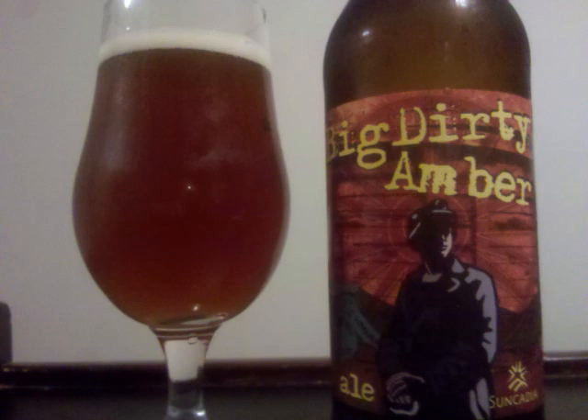Sweet caramel malts underlie the scent, but what stands out most is a variety of lighter fruit notes. The sweet malt also opens up the taste, but it becomes more complex with musty and earthy notes providing some depth.